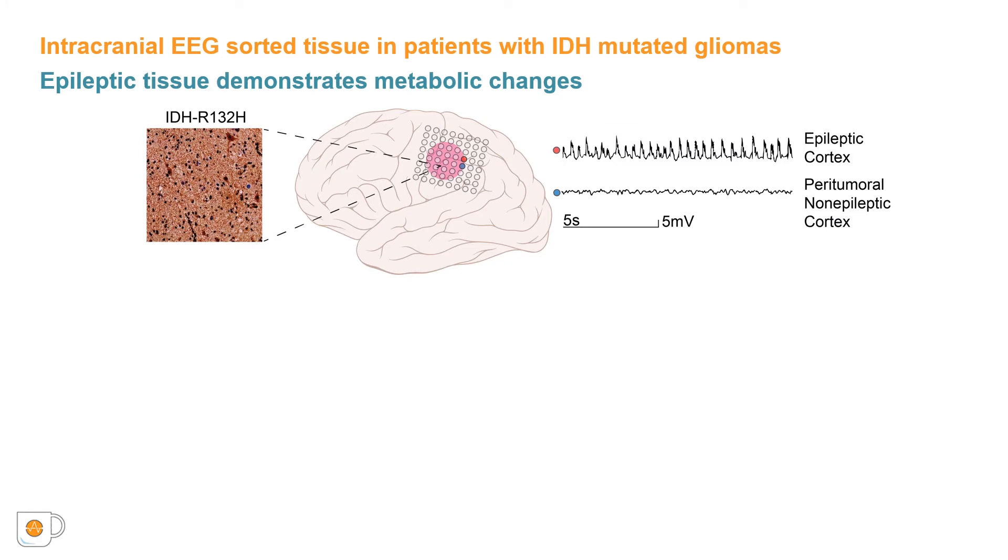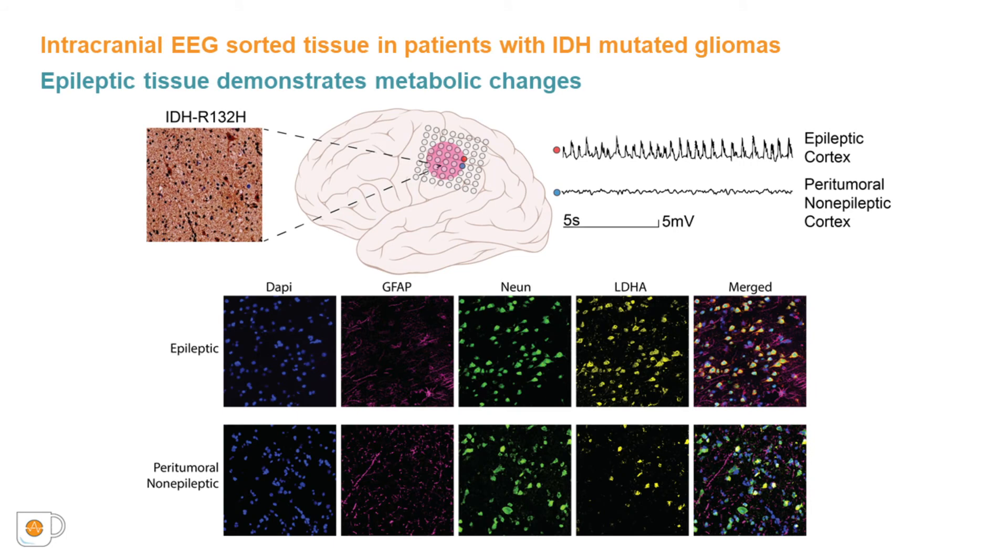In five participants with confirmed low-grade IDH-mutated gliomas, we examined resected human peritumoral cortical tissue identified as epileptic or non-epileptic through intracranial electrode monitoring. Similar to the cortical cultures, epileptic cortex also exhibits significantly elevated LDH expression compared to non-epileptic cortex, as visualized using multiplexed immunofluorescence. These data suggest that the changes in LDH expression observed in our cortical cell culture with D2HG are recapitulated in human brain tissue adjacent to IDH-mutated gliomas that exhibit seizures.